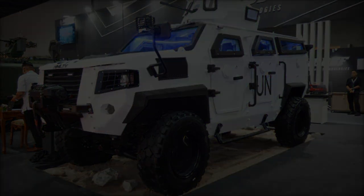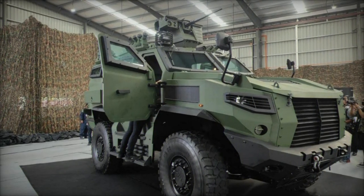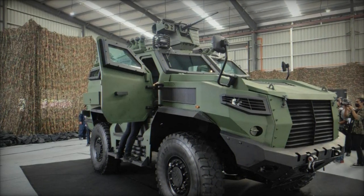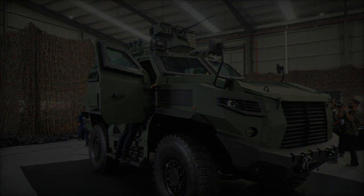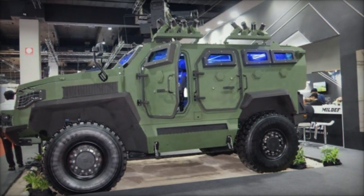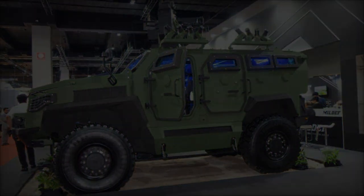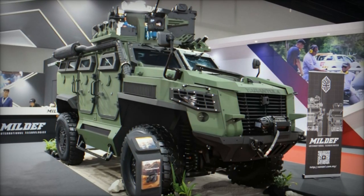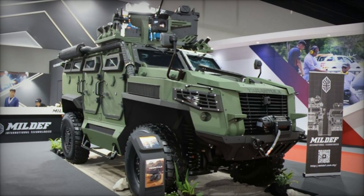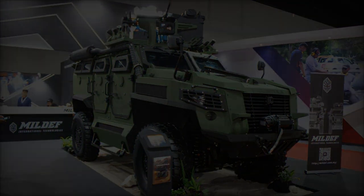MilDef International Technologies, a prominent Malaysian defense manufacturer, has once again demonstrated its commitment to innovation and excellence with the unveiling of its High Mobility Light Tactical Vehicle at the Defense Services Asia DSA 2024 exhibition. Tailored to meet the exacting specifications of the Malaysian Army for United Nations missions, the HML-TV represents a paradigm shift in tactical mobility and versatility.